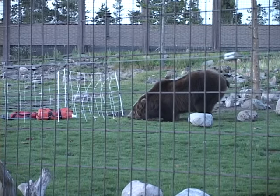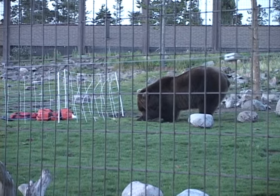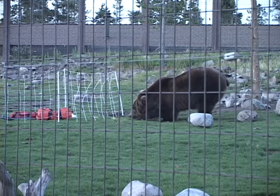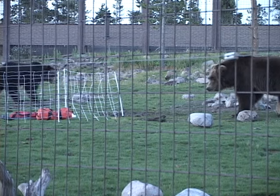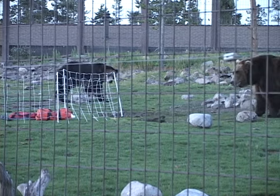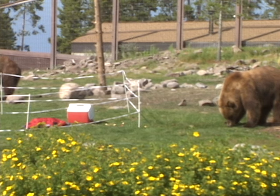This bear was reaching under the net fence and got a small shock on his paw. We saw four bears get shocked by electric fences. Two shocks were on the paws, one was across the face, and one was on the tongue. All four bears reflexively pulled away from the fence, went away, and left the fences alone for the rest of the day.